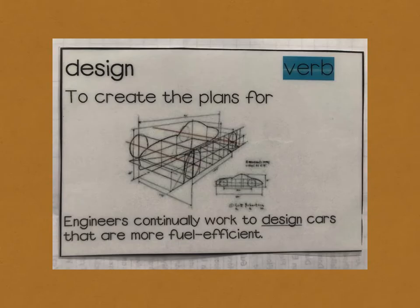Fifth core vocabulary word: design. Design means to create the plans for. For example, engineers continually work to design cars that are more fuel-efficient.